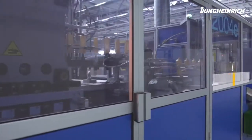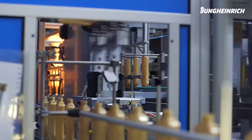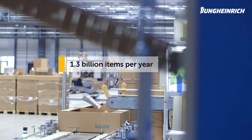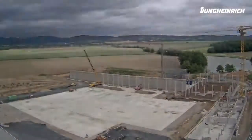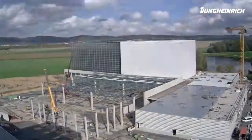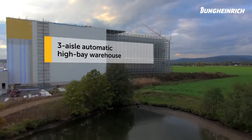The company Sauer Polymer Technik produces plastic parts such as shampoo bottles with over 600 employees at three different locations. Jungheinrich planned and constructed a three-aisle automatic high bay warehouse for the Sauer plant in Vöritz.